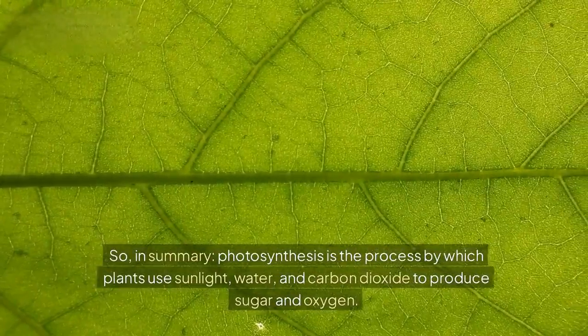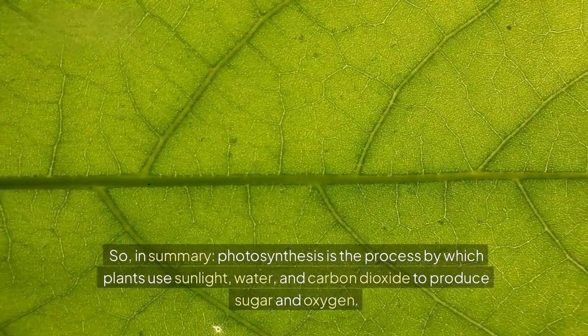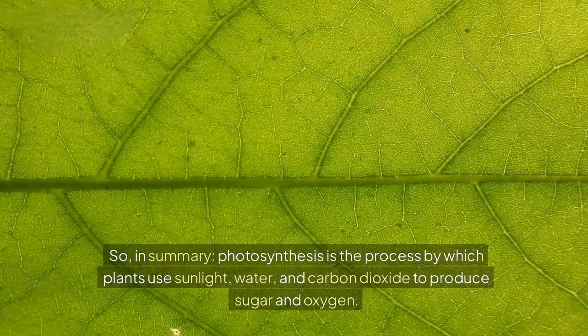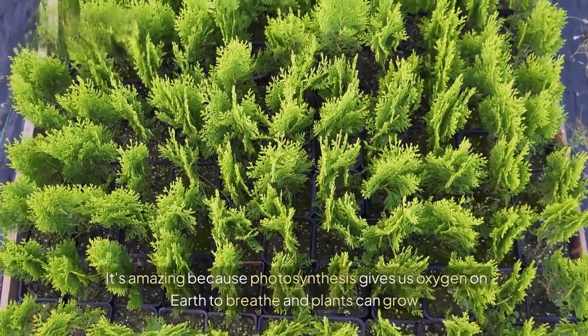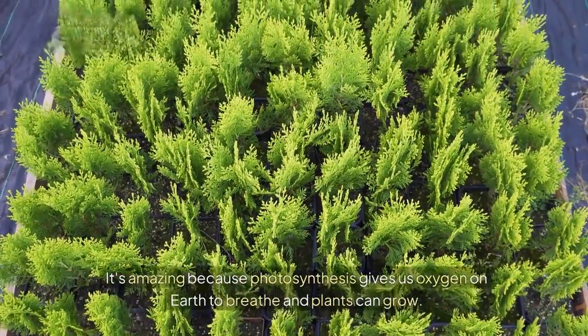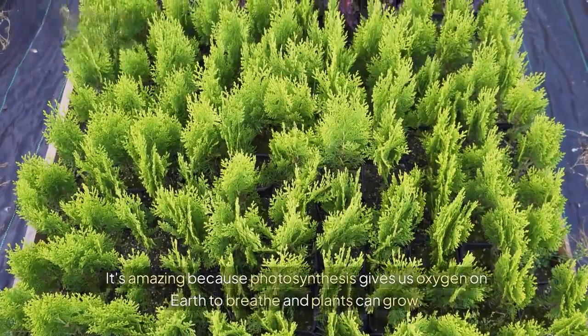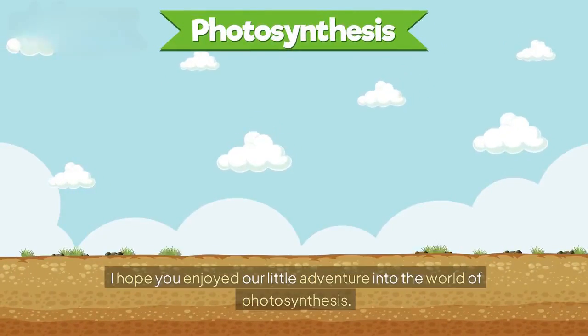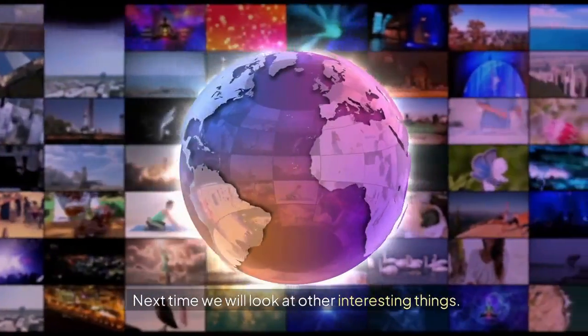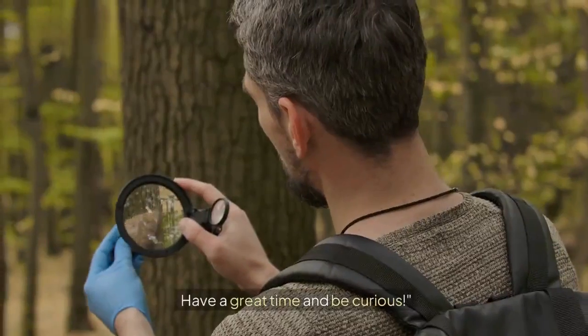So in summary, photosynthesis is the process by which plants use sunlight, water, and carbon dioxide to produce sugar and oxygen. It's amazing because photosynthesis gives us oxygen on earth to breathe and helps plants grow. I hope you enjoyed our little adventure into the world of photosynthesis. Next time we will look at other interesting things. Have a great time and be curious.